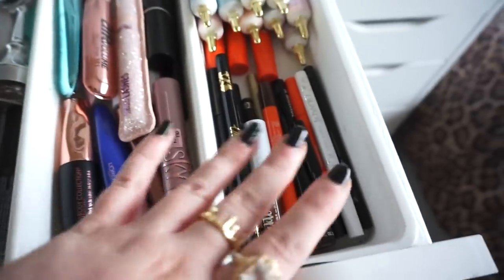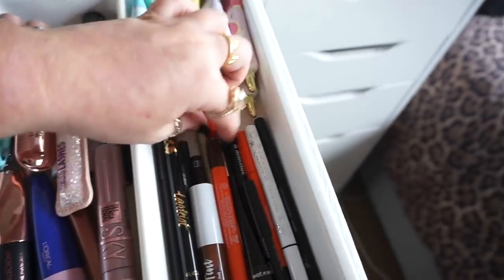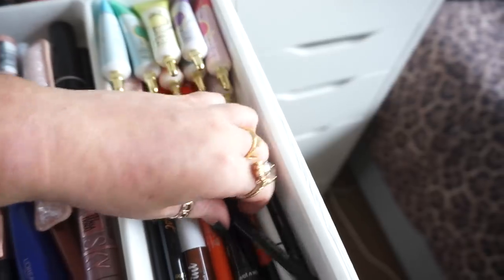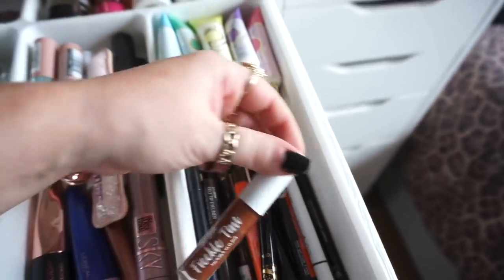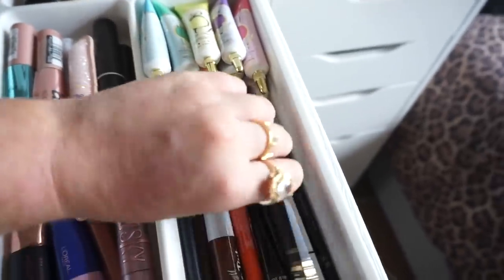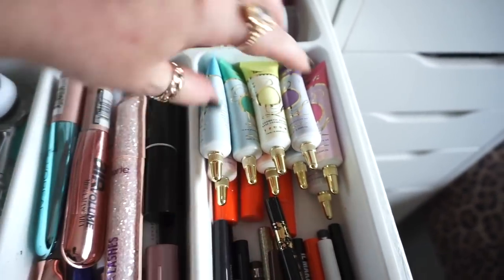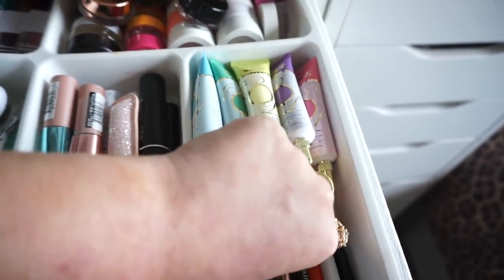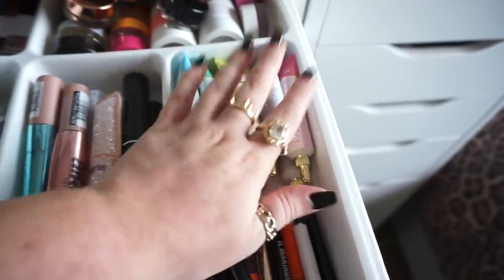Over here is my liquid liner: brown liquid liners, black, and I also have my wee pencils in here as well — like this wee one from Makeup Forever. And then I have this freckle tint that I think I've used like once. Here are my P.Louise bases — just wee colour bases — and at the bottom here are wee bases from Maven Beauty which are actually really good too.